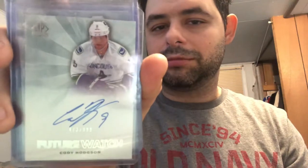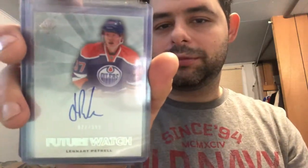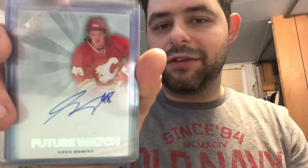Sergei Bobrovsky rookie out of 999 — the last good goalie the Philadelphia Flyers had and then traded away. We'll see how Carter Hart pans out. Cody Eakin rookie out of 999, Cody Hodgson rookie out of 999, Paul Postma rookie out of 999, Lennart Petrell rookie out of 999, Greg Nemisz rookie out of 999, Justin Falk rookie out of 999, Matt Frattin rookie out of 999.